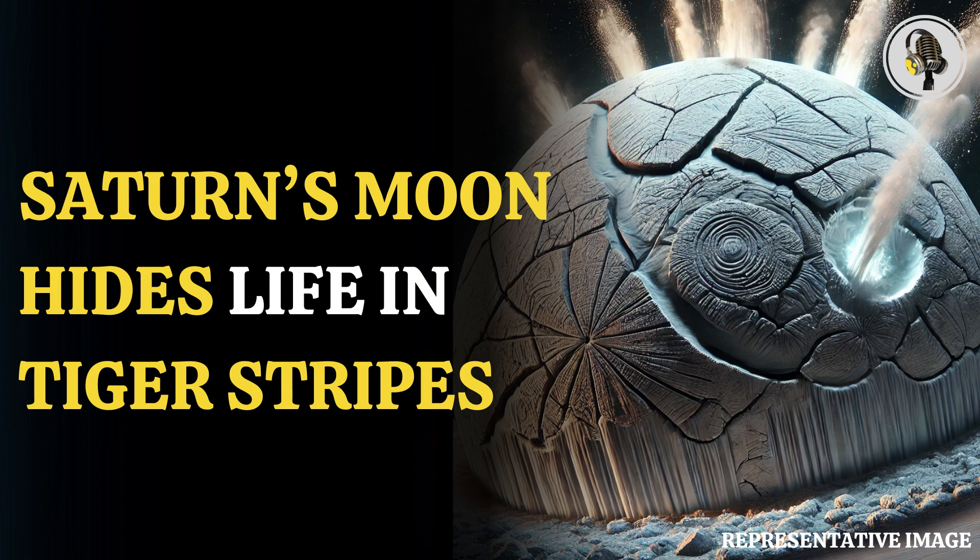The findings will also help determine if Enceladus is favorable to life. The tiger stripes on the surface of Enceladus are four parallel line fractures in the south pole of the moon, which were first observed by NASA's Cassini spacecraft in 2005.